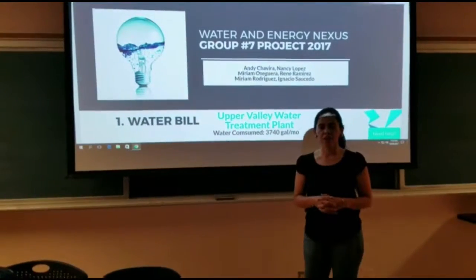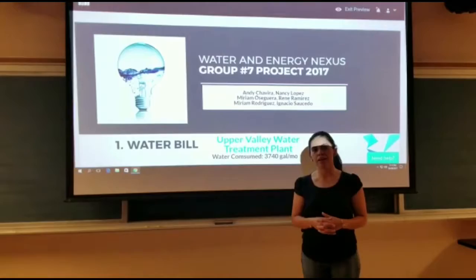Hello everyone, this is our Water and Energy Nexus project. We are group number seven. My name is Nancy Lopez. Hello everyone, my name is Ignacio Saucedo.